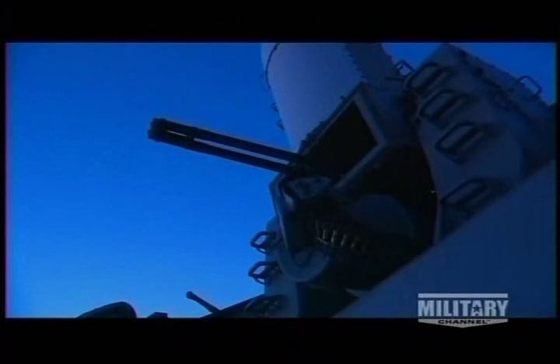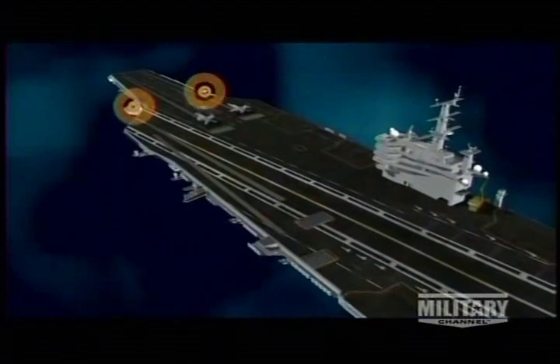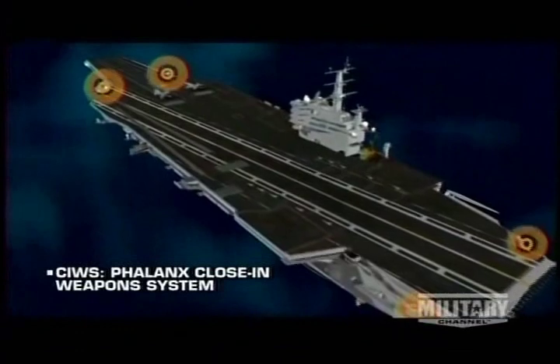If, during an enemy assault, all else fails, the crew can deploy an update of a 19th-century weapon: Gatling guns. These six-barreled radar-controlled arrays are called close-in weapon systems — Sea Whiz for short — with a Sea Whiz battery at each corner of the ship.